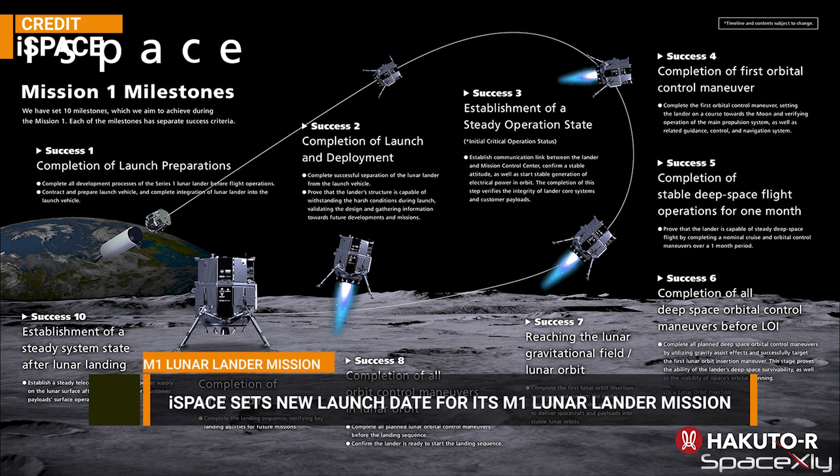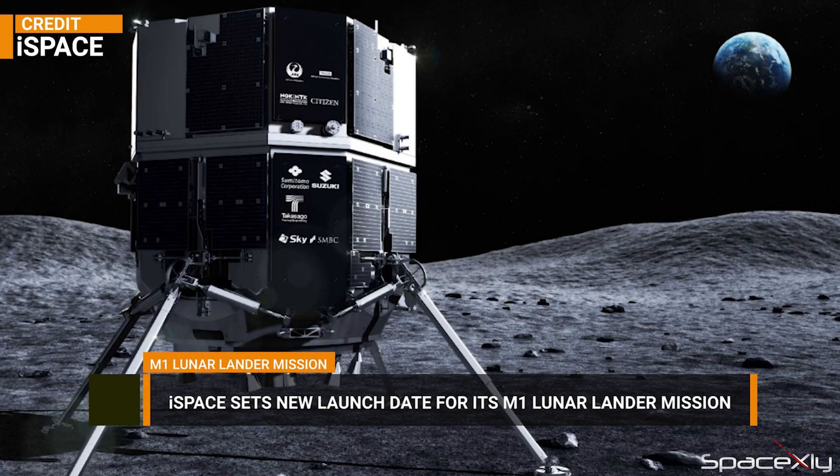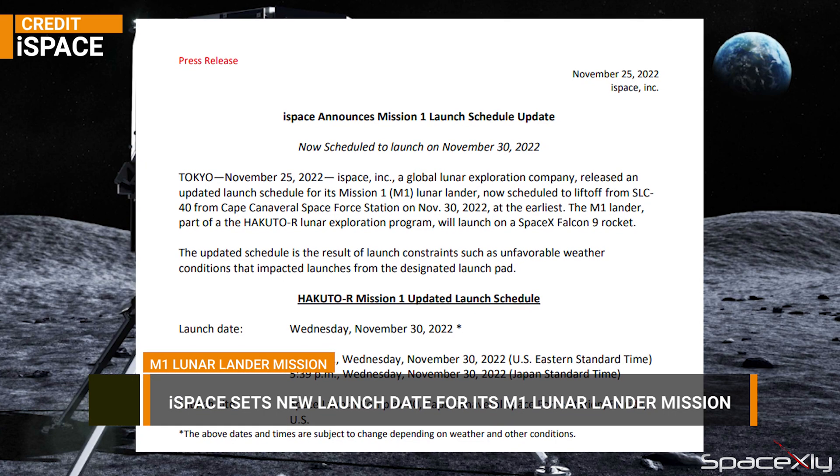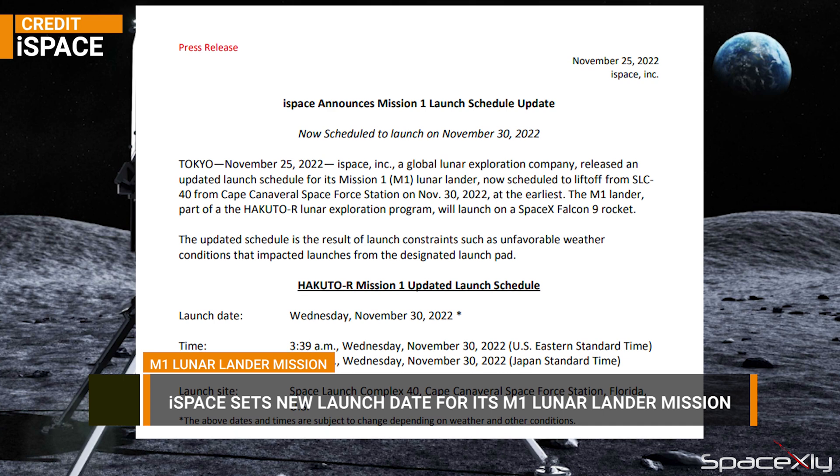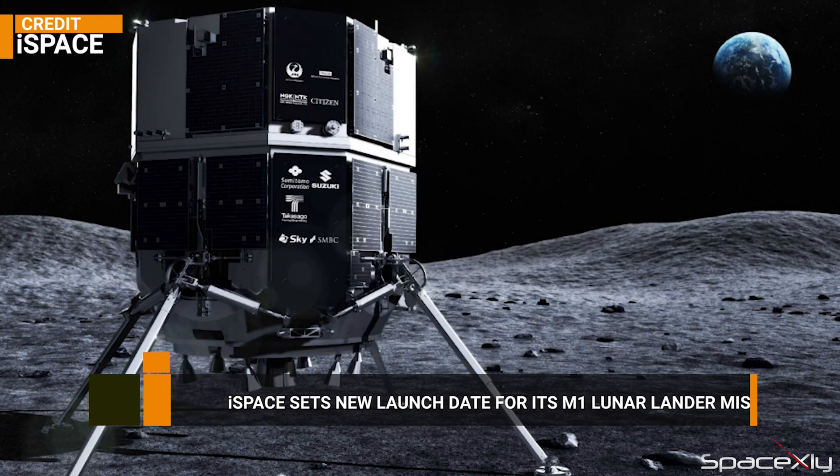Japanese private aerospace company iSpace is now targeting November 30th for its M1 Lunar Lander mission. This mission was pushed all the way to the end of the month due to bad weather on its previously targeted launch dates. We will see a handful of Falcon 9 launches before November ends — let us hope the weather cooperates with the rockets.